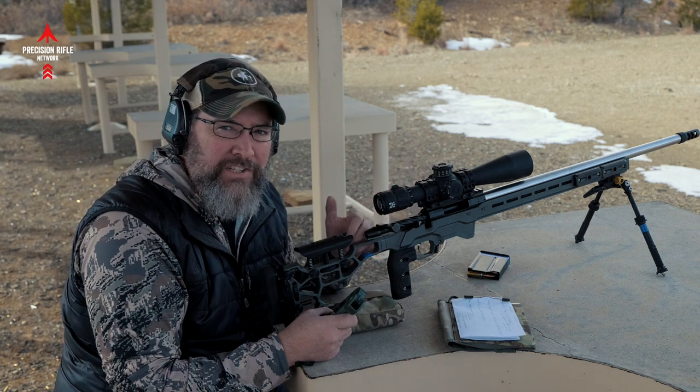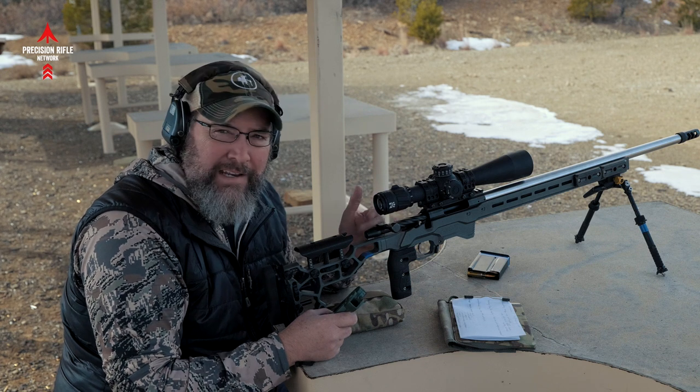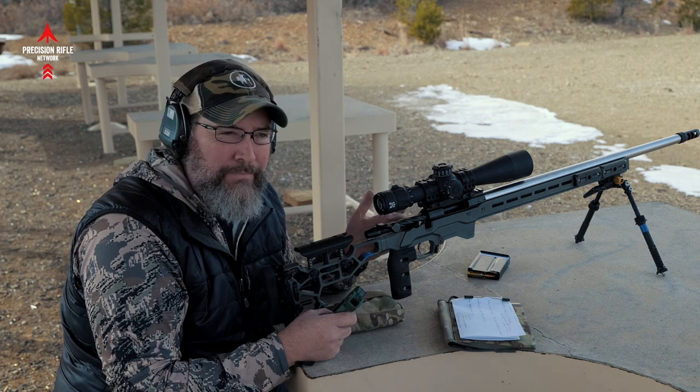The next part is just to shoot it and see what we get. I'm going to try to spot my impact and adjust to center if I miss. So here we go.